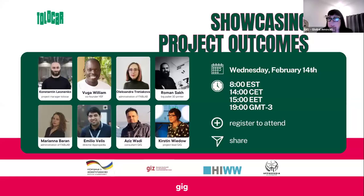Let me just present my slides here. Can everybody see my screen?